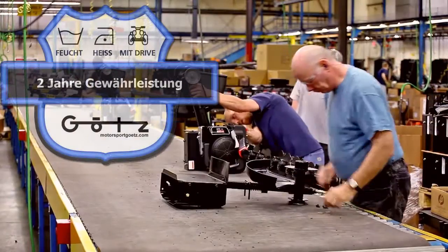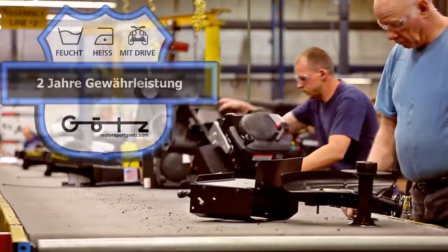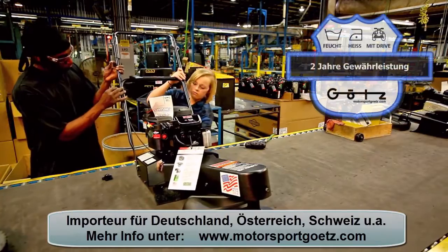Swisher string trimmers are built in a symphony of fine skill and attention to detail. Our assembly experts' hands secure every nut and bolt with performance in mind for the toughest parts of your property.